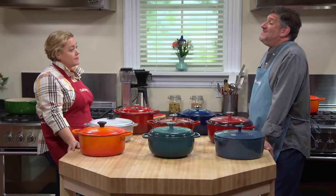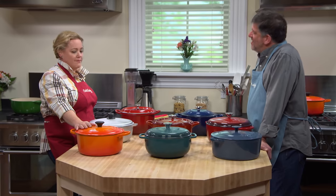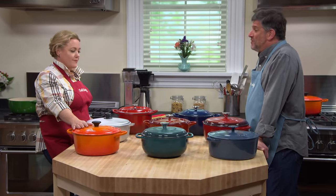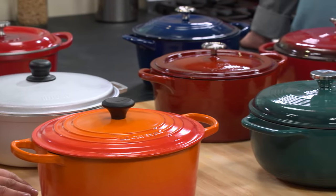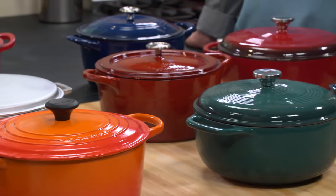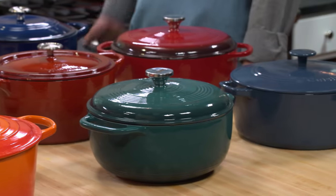That one is a fantastic Dutch oven, but it's $360. Not everybody can make that kind of investment. We were trying to find a good alternative. We came up with this lineup of seven pots. We set a price cap of $125, so none of them are more than a third the cost of the Le Creuset. And we chose pots that were six to eight quarts in capacity.